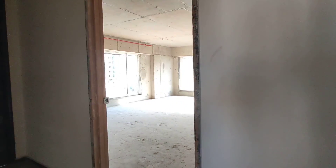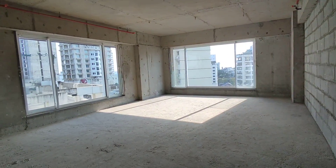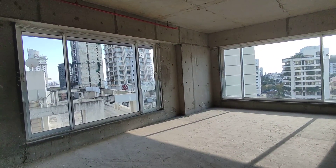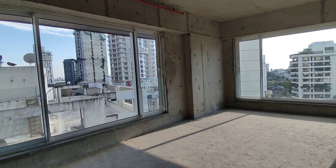Hi viewers, today we have come to the South Bay at Hughes Road. This is a 1548 square foot bare shell apartment we are looking at. There is also a duplex apartment available which will make it around 3000 carpet.